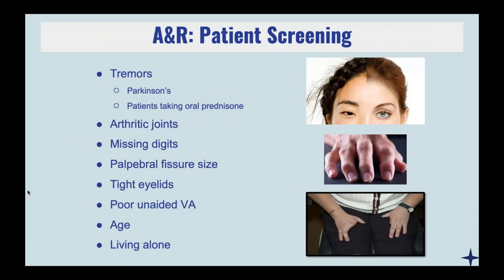Other things to think about: look at your patient. If you see that they're really shaky or they have really bad arthritic joints or they're missing digits, the first thing I would do is hand them the plunger and see if they can even handle holding or squeezing it properly. I also look at the palpebral fissure size. If it's a very narrow palpebral fissure, I'm not going to try to fit a large diameter lens — I'm probably going to start with like a 15.5 or a 16.0. If it's a larger palpebral size, let's go bigger if we need to. And of course, if it's really tight eyelids, the patient is going to really struggle, so I'd probably go with something a little bit smaller too.